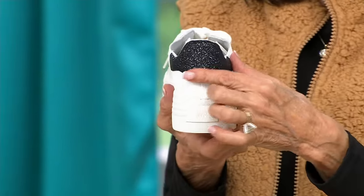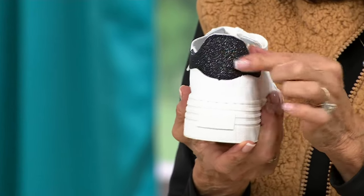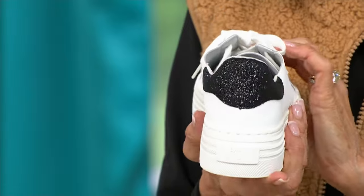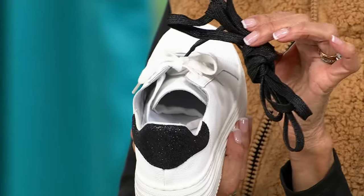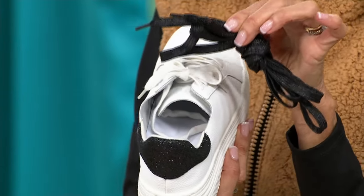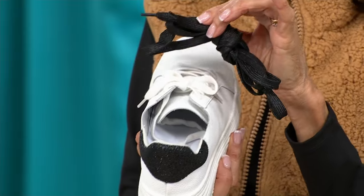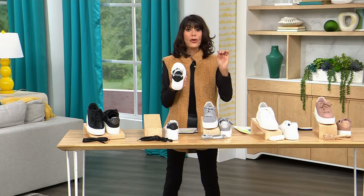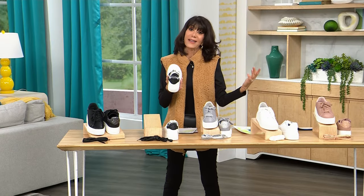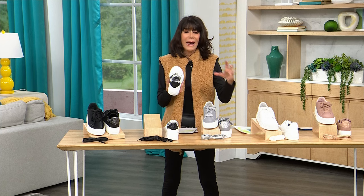When you look at the back, embedded in the leather is a beautiful glitter design. This is the black with the white, and what's so chic is you get an extra pair of laces with every pair. You'll see what it looks like with white laces and with black laces. The sneaker is also treated with Clean Boss technology — all odor-eliminating.